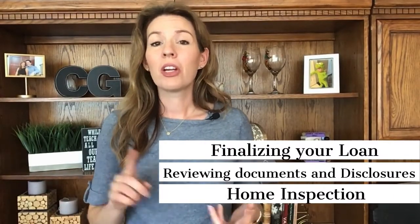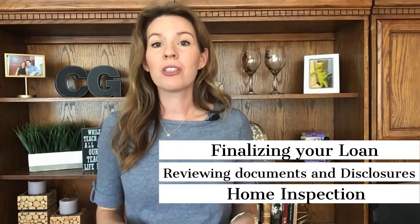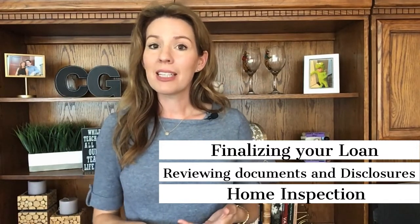In this phase, you're going to be finalizing your loan, you're going to be reviewing documents and disclosures, and you're going to be discussing the findings from the home inspection.